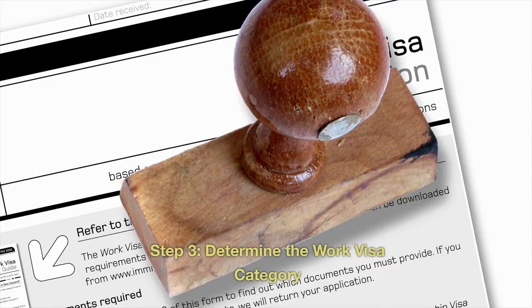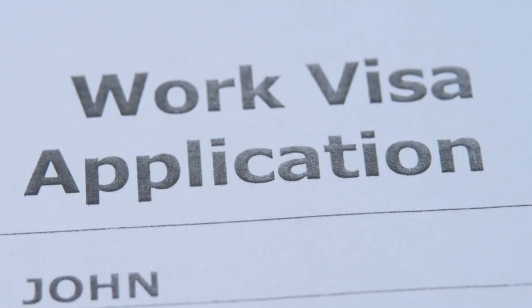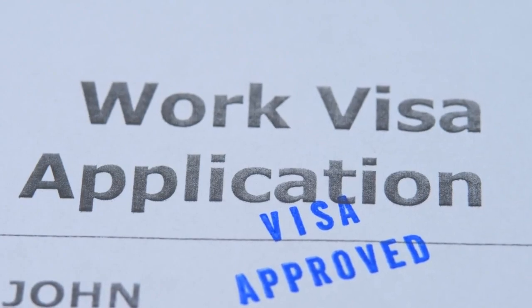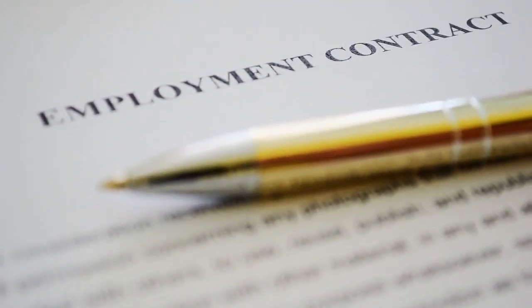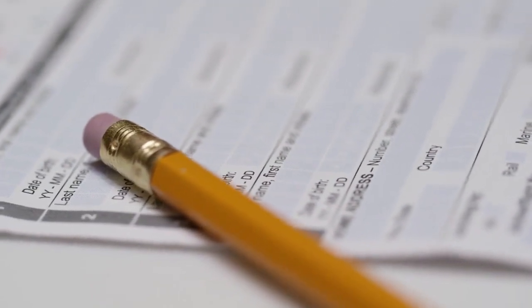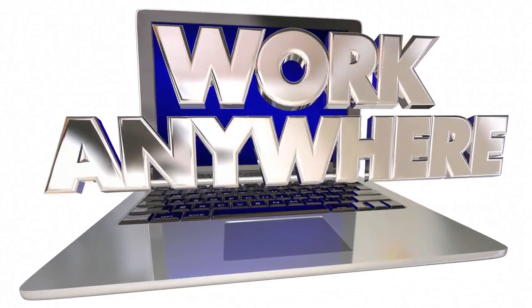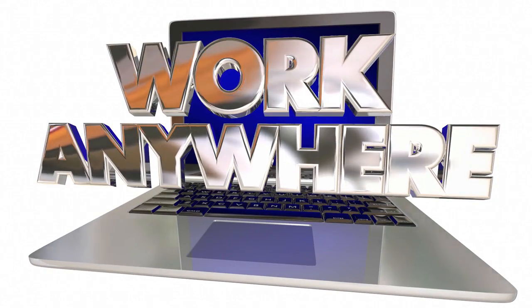Step 3: Determine the work visa category. There are different categories of work visas based on the type of job, your qualifications, and the employer's circumstances. These include: 1. Temporary work permits, for short-term employment usually up to 2 years. 2. Open work permits, allowing you to work for any Canadian employer, usually in cases like spousal sponsorships. 3. LMIA-exempt work permits, if your job offer falls under a specific category outlined in the International Mobility Program.